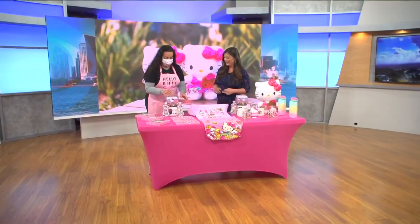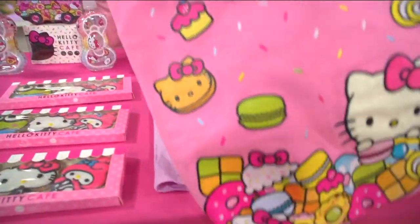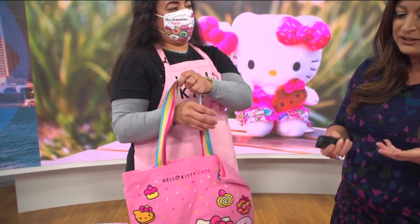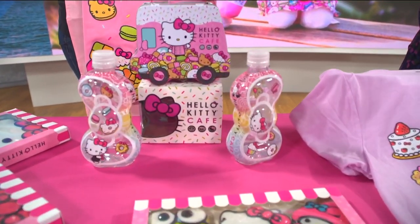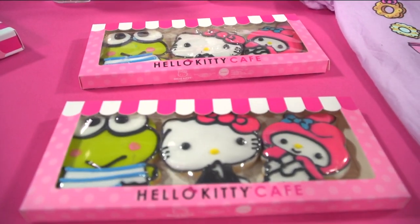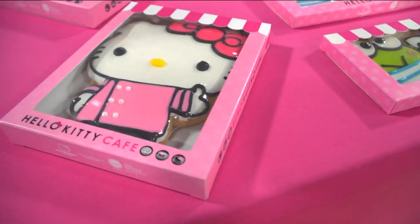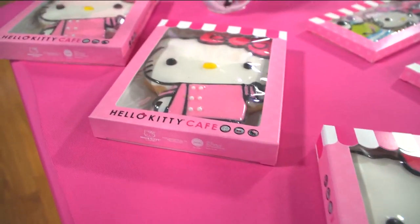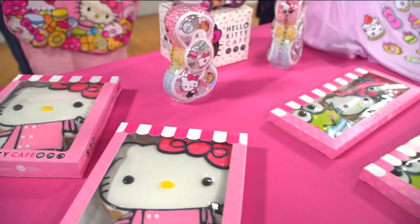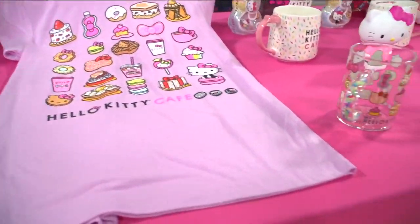In addition to cookies, there's a beautiful lunchbox, water bottles, and a really neat tote bag with a beautiful shoulder strap. The fan base ranges from child size to adult size — Hello Kitty appeals to everyone. Every time they arrive in a new city, there's already a line waiting for them.